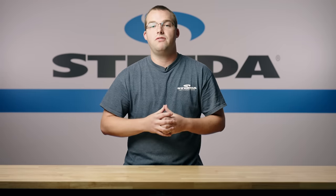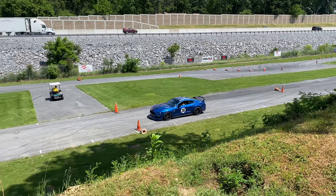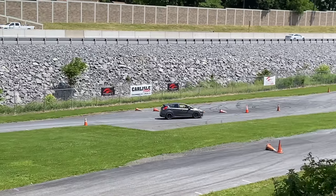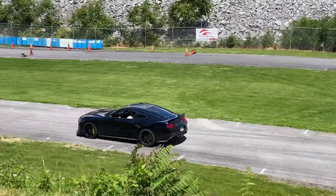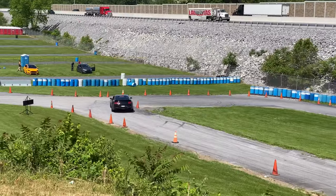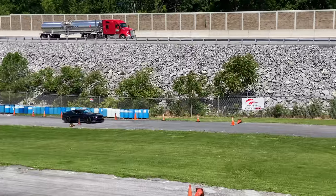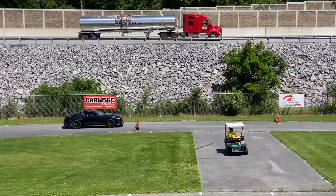Another awesome thing at Carlisle is that they actually have an autocross set up right in the back of the show field. It happens every year, I believe Friday, Saturday, and Sunday. Anybody can sign up and get a good feel for what an autocross feels like. It's just a little track, but they give out a trophy for the fastest time, and it was really cool to see cars out there ripping it up.